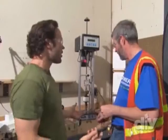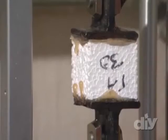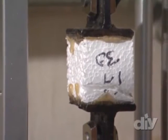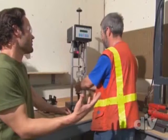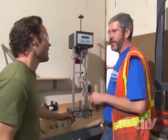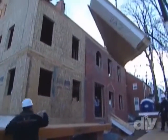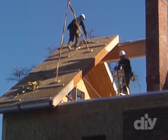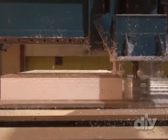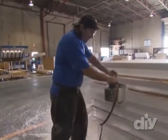Then they test the actual foam for strength — pulling it apart. Our sample broke at 93 pounds. Past 65 is passing — that's like a D; we're pulling an A-minus. While SIP structures have been around for decades, they're just starting to gain momentum in the building industry. The number of homes constructed with SIP panels has doubled since the late 90s, and if the folks at Premier Building Systems have their way, that trend will continue.